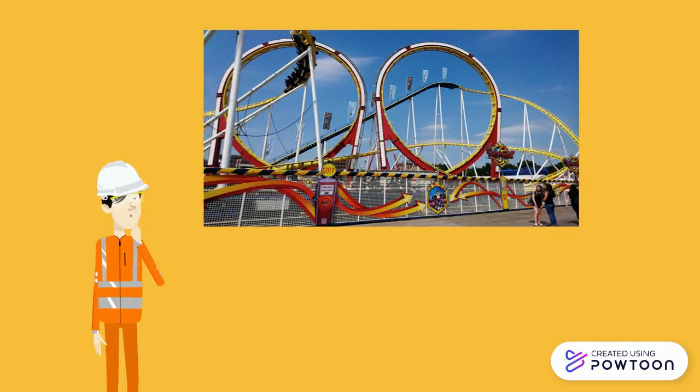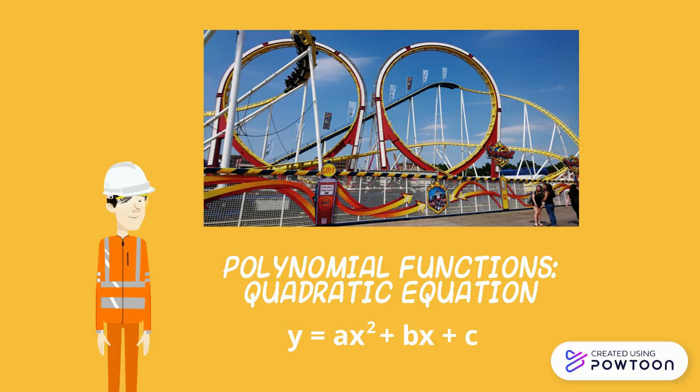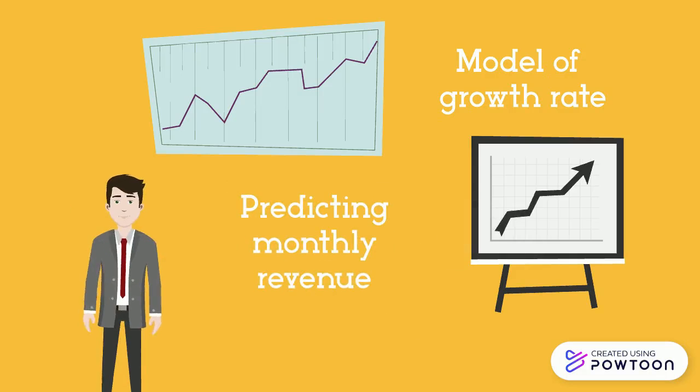Another example is how engineers design roller coasters by using polynomial functions with a quadratic equation, and the formula is y is equal to ax squared plus bx plus c. Meanwhile, other businessmen use polynomials to model growth rate and to also predict their monthly revenue.